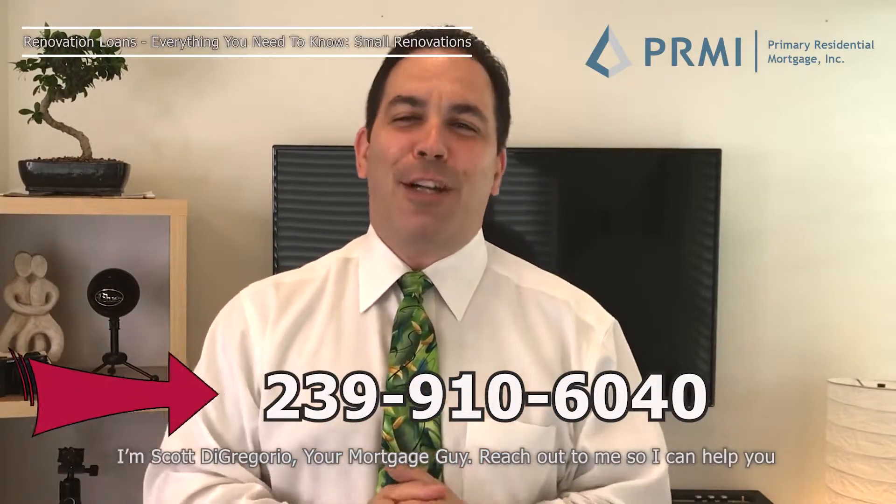I'm Scott Di Gregorio, your mortgage guy — reach out to me so I can help you. I'll see you on the next video. Take care.